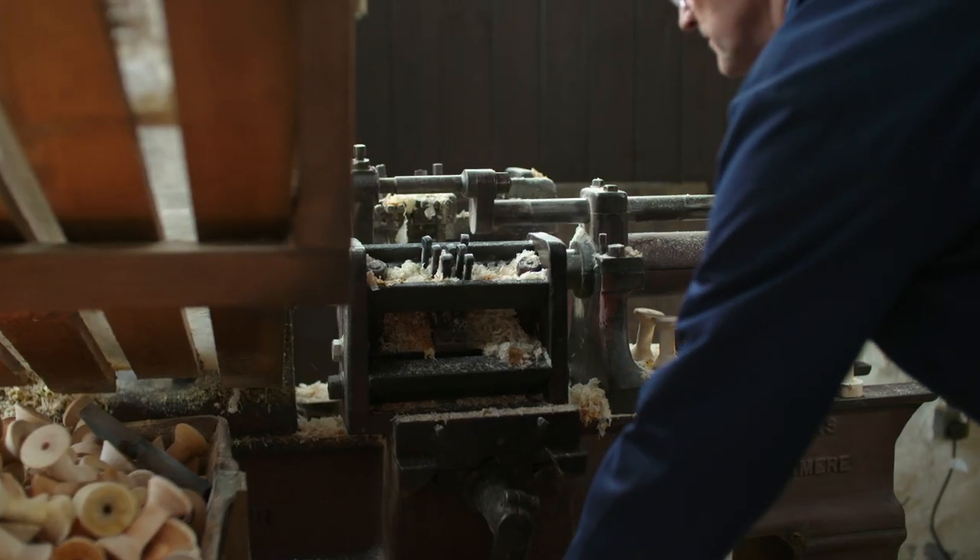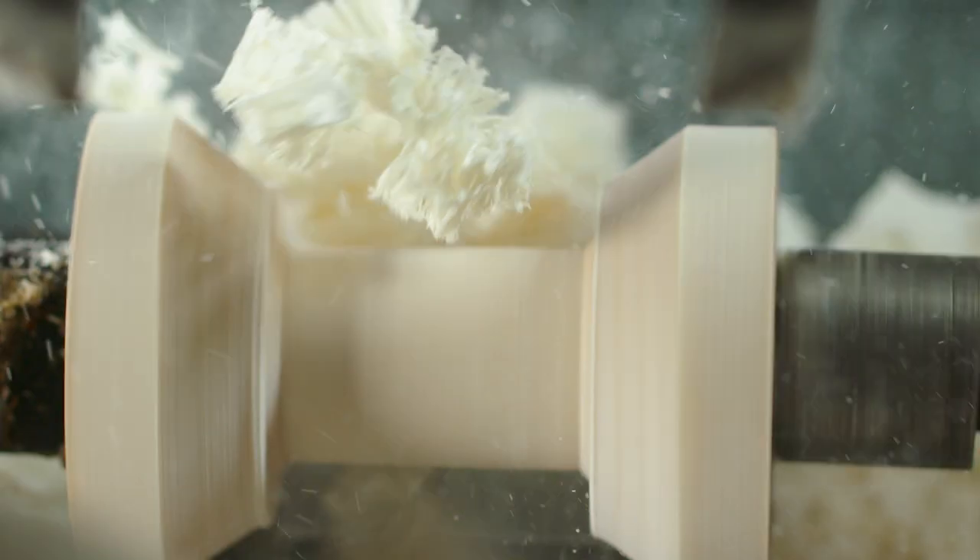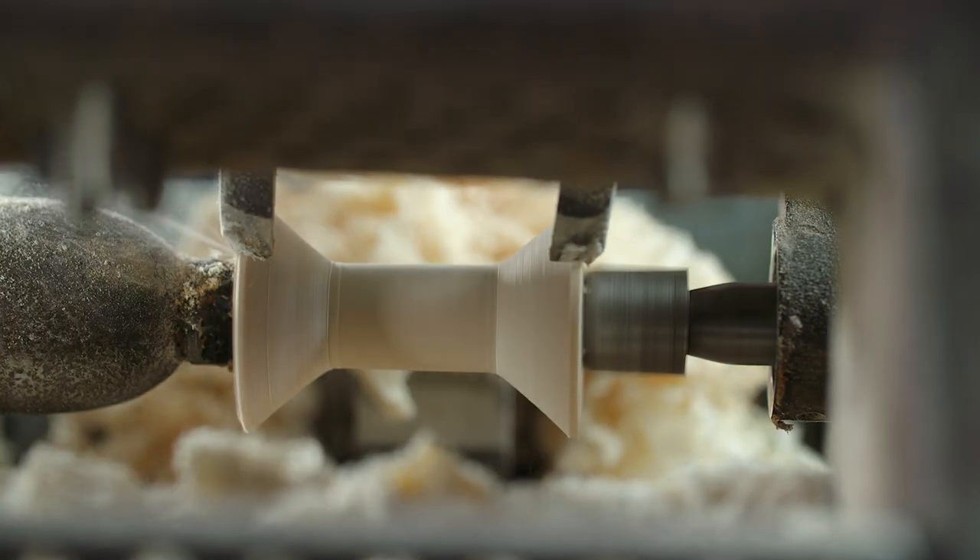There were 20 men and six lads working here in the heyday. All the men did the same job over and over again. It was very, very monotonous work, but they produced millions of bobbins.